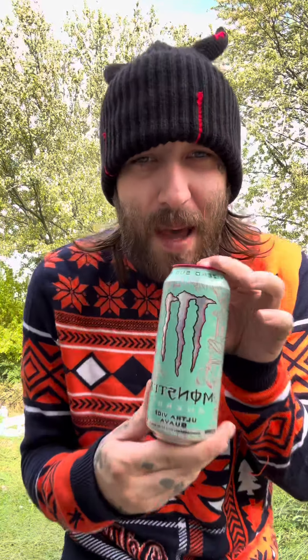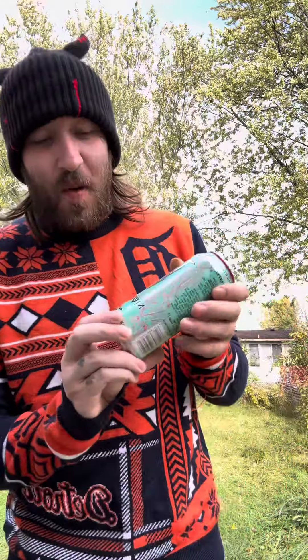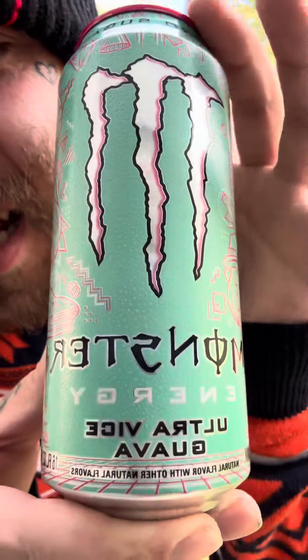What's good, Josh Boy — jwma10 back at it again with another taste testing video. We have the Ultra Vice Guava. We got a guest appearance — go ahead, say what's up to the people. We got the new Ultra Vice Guava, and like I said, if y'all want something exclusive, go ahead and click one of them links down there in the description, get you a Timo exclusive.